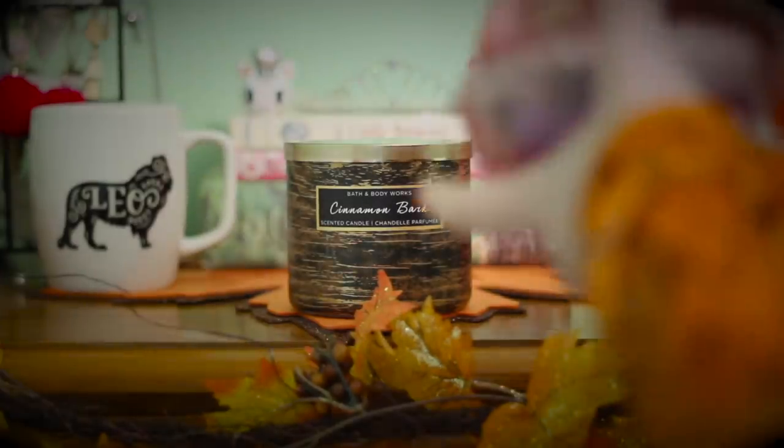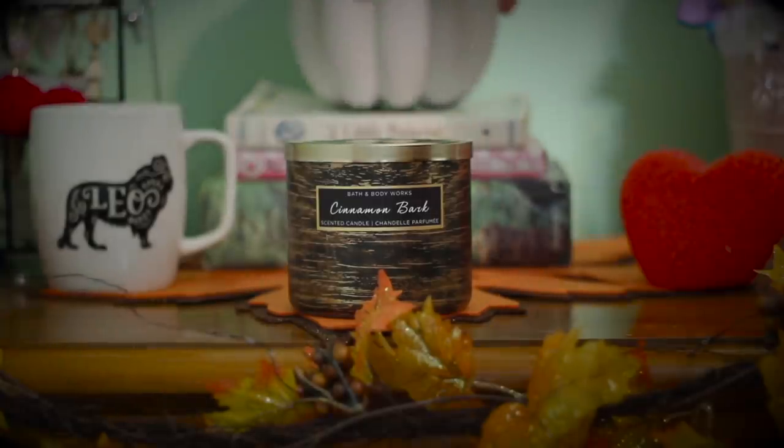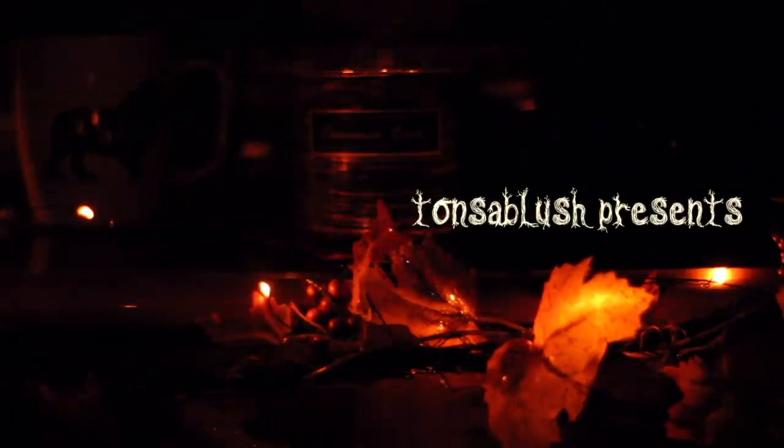Hey there and welcome back to my channel, and if you're new, welcome and thank you so much for being here. I am so excited about today's haul because if you didn't know already, which you probably don't because I guess I have not really talked about this much, but I'm a huge fan of Outlander.